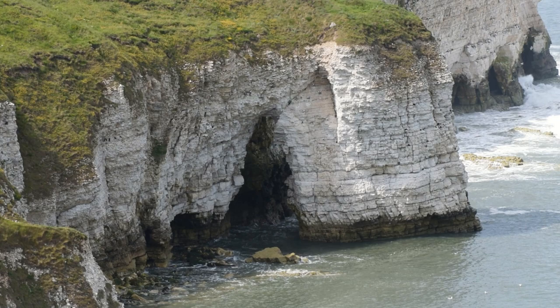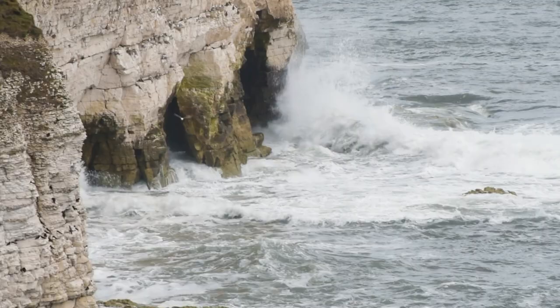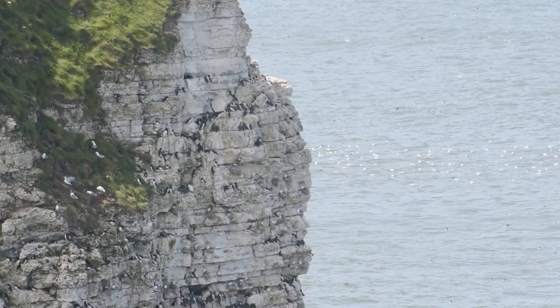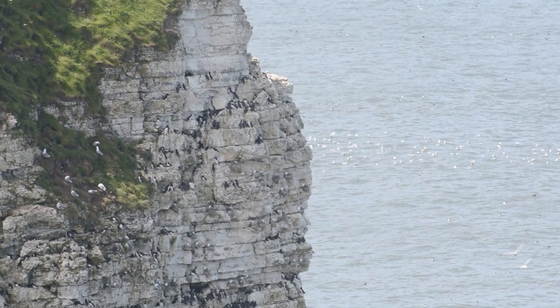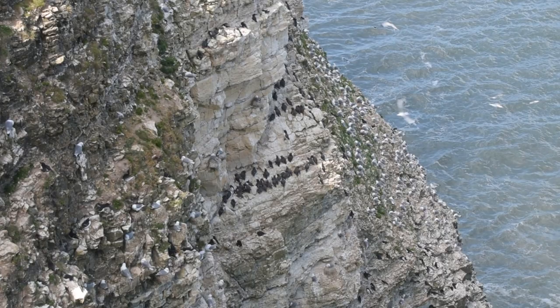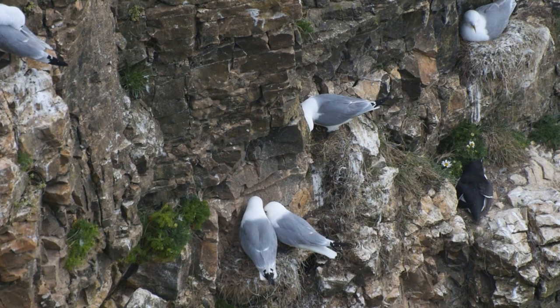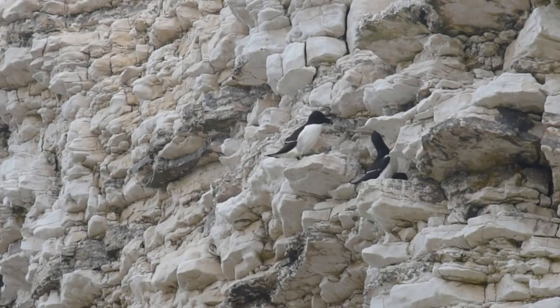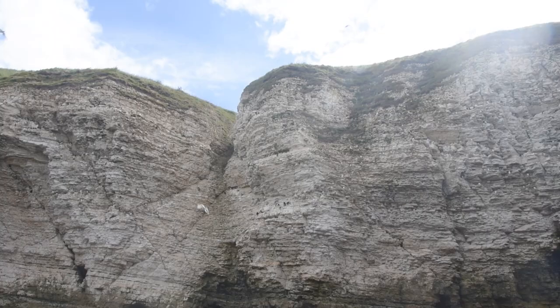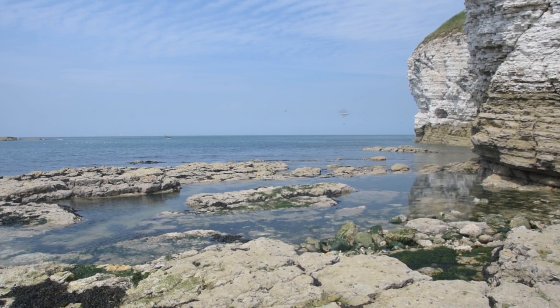Our seas and coastline can seem like a vast and almost infinite place, with depths and dangers that might seem incomprehensible. Sea cliffs are dominated by seabirds and during the summer months they nest here before returning to the sea, where they live for most of the year. But under these impressive cliffs lies a whole new world — mini ocean habitats, the rock pools.